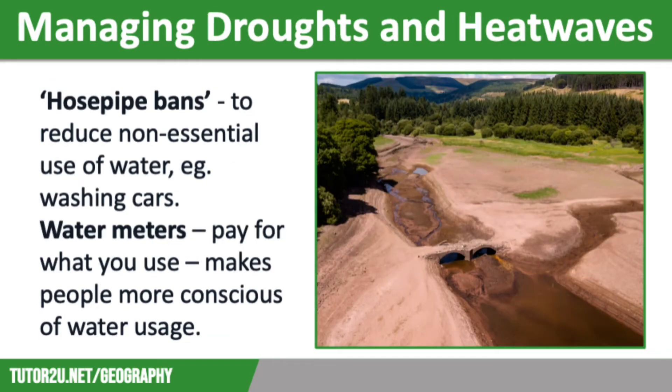The summer of 2022 was one of the hottest and driest on record in the UK and saw water levels in rivers and reservoirs drop significantly. When areas have been experiencing prolonged drought conditions, individual water companies can announce hosepipe bans. This means that people cannot waste water on non-essential uses such as washing cars, watering the garden and filling up paddling pools. Consumers can be fined if they breach these hosepipe bans. In summer of 2022, several water companies announced hosepipe bans and they were still in place months later.